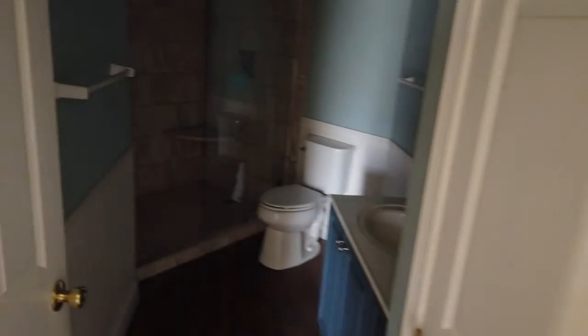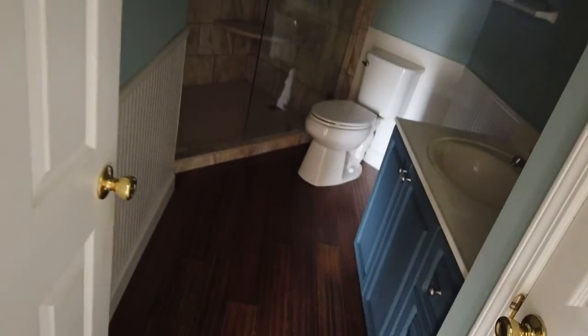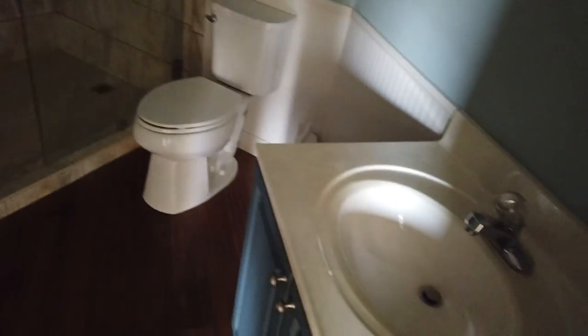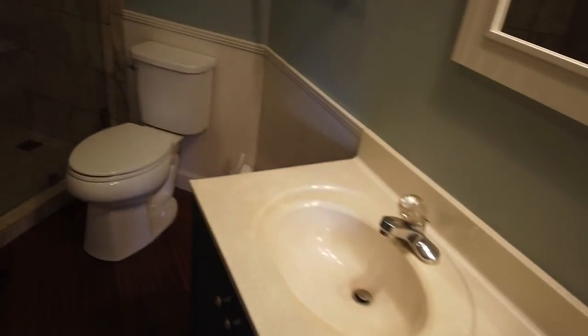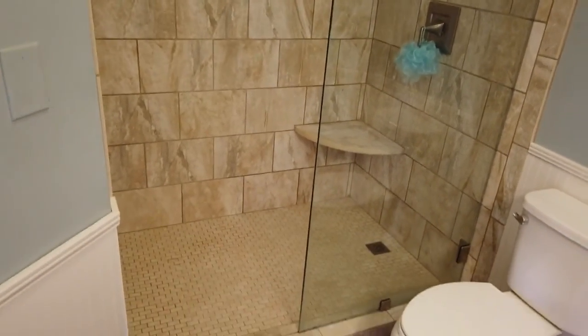There's a master bath. I've missed the switch somewhere — I don't see it. Single vanity. Nice shower.